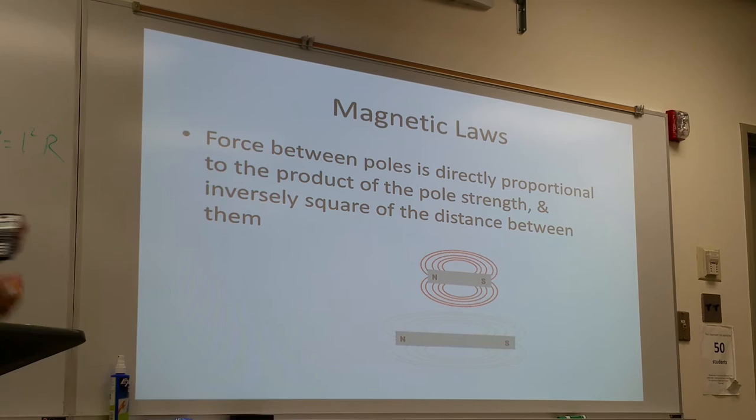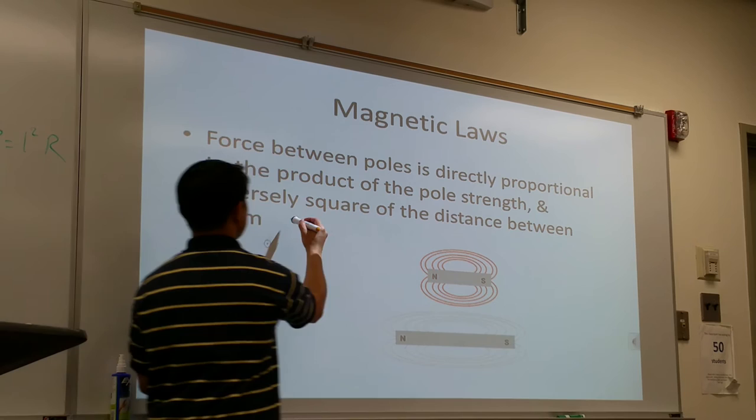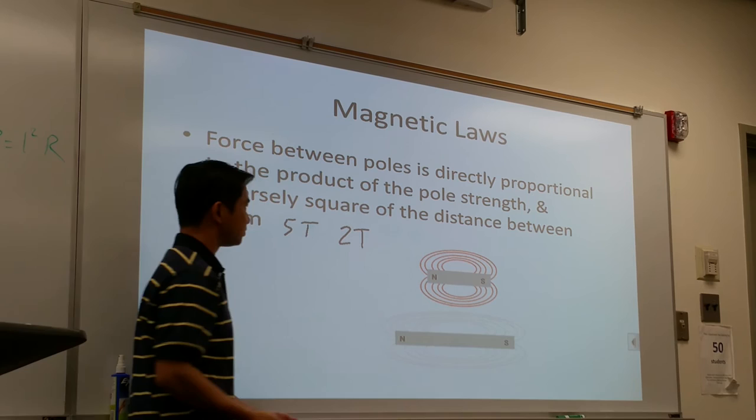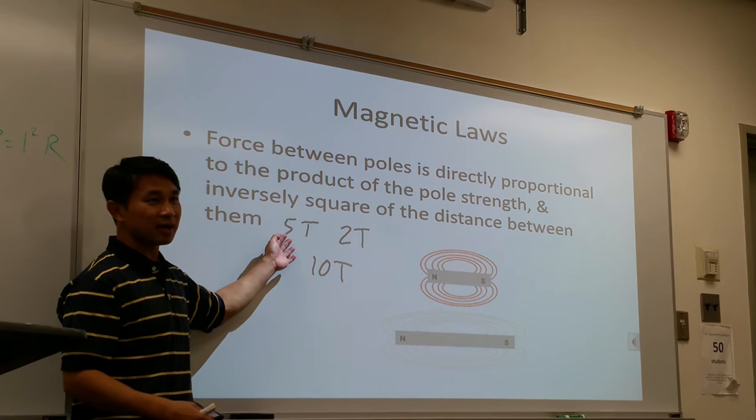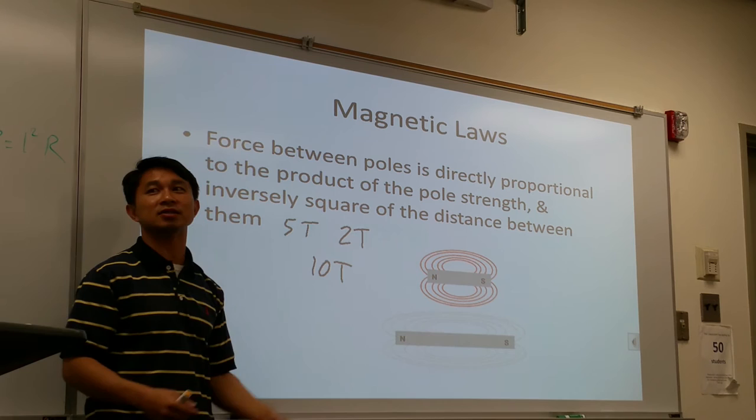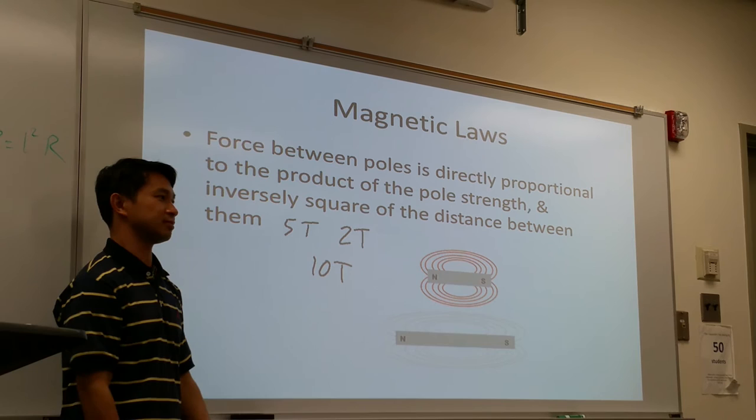Similar to Coulomb's law — if one magnet is 5 Tesla and the other is 2 Tesla, and the collective force between them is 10 Tesla, if you double one of them, the force doubles. If you double both of them, the force becomes four times as large.